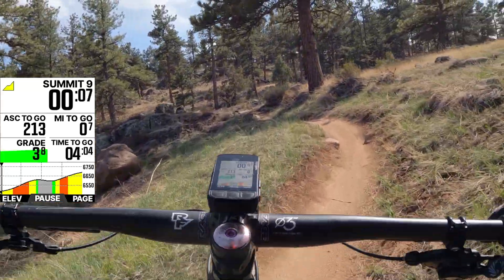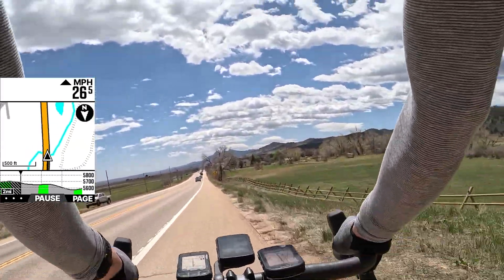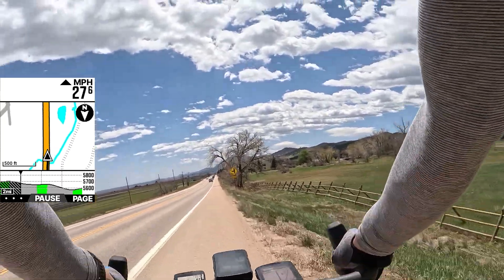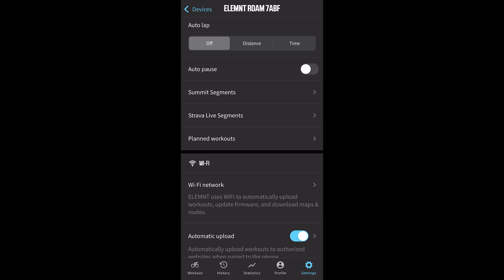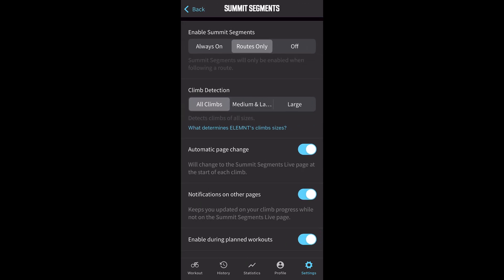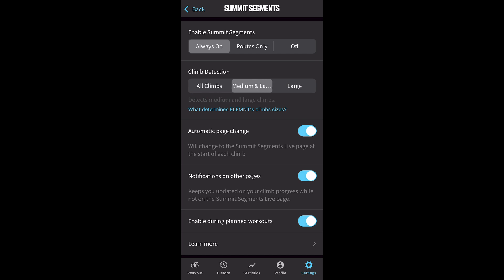This works for road biking, gravel biking, and mountain biking. Along with Summit Freeride, there's also a new elevation chart data field you can add to the map page. Even when you're not on a climb, it shows the elevation profile of your predicted path — whether that's a climb, downhill, or flat section — extending the concept beyond just climbs to the full riding experience. You can also customize the feature: turn off always-on summit segments, enable it only when a route is loaded, or turn it off entirely. You can also set climb detection sensitivity to all climbs, medium to large, or just large climbs.